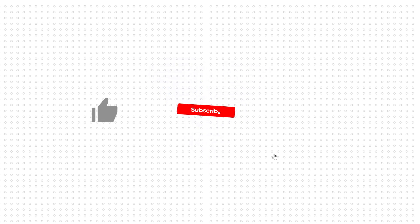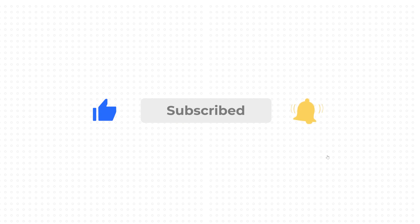Thank you for watching. We truly appreciate it if you'd leave a like and consider subscribing so you're always in the loop for the latest EV and tech news. See you next time.